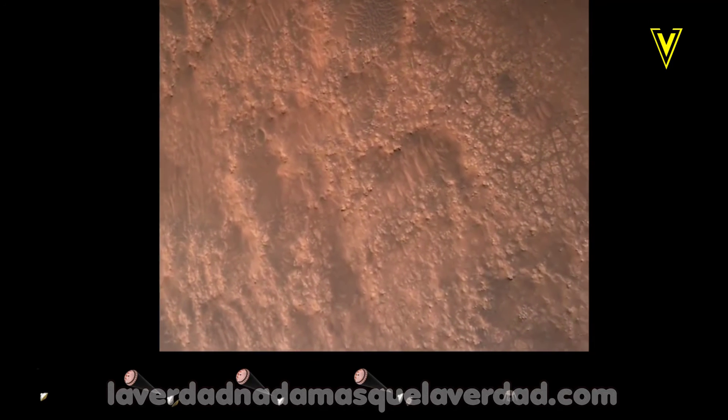In safety, bravo. We have completed our terrain relative navigation. Current speed is about 30 meters per second. Altitude of about 300 meters off the surface of Mars.